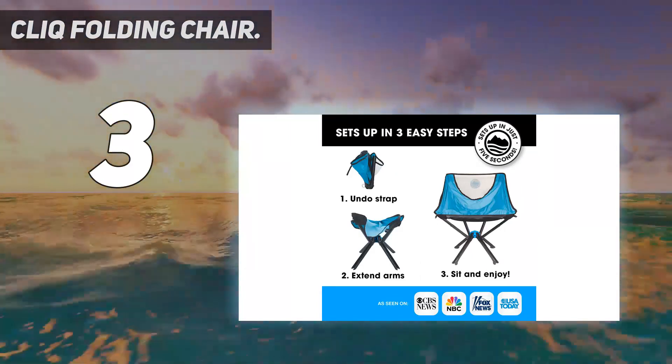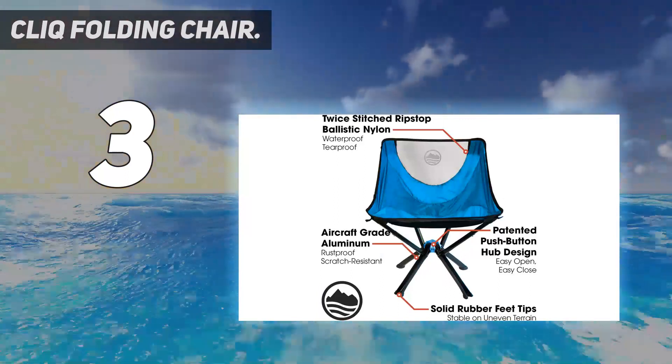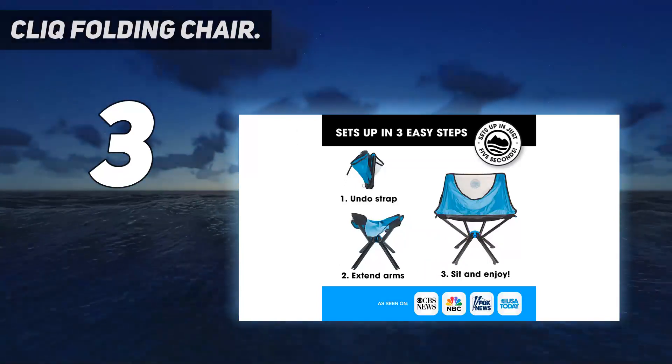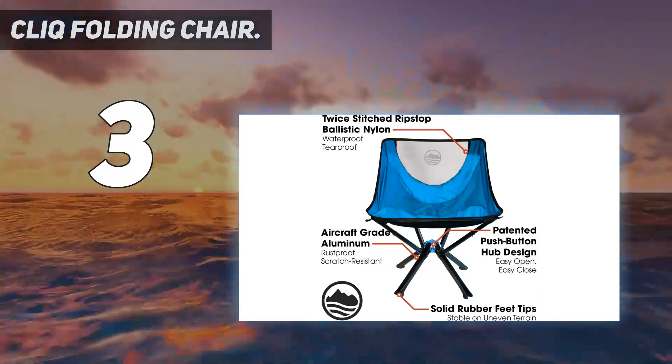but you can toss the CLAQ in a motorcycle saddlebag so you can always take a load off. Seats aren't guaranteed at large events like the Sturgis Motorcycle Rally, so it pays off to keep a chair handy. It isn't cheap, but the CLAQ justifies the cost through pure convenience.